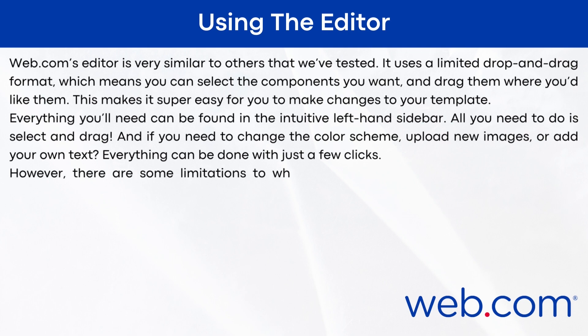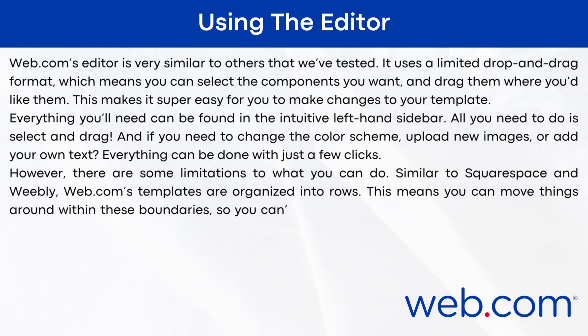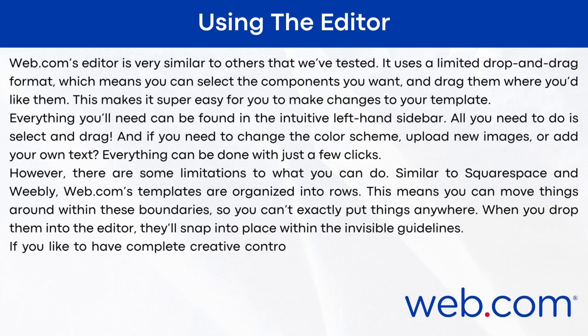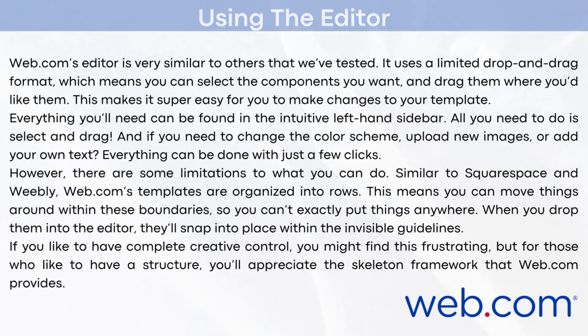However, there are some limitations to what you can do. Similar to Squarespace and Weebly, web.com's templates are organized into rows. This means you can move things around within these boundaries, so you can't put things exactly anywhere. When you drop them into the editor, they'll snap into place within invisible guidelines. If you'd like complete creative control, you might find it frustrating, but for those who like structure, you'll appreciate the skeleton framework that web.com provides.